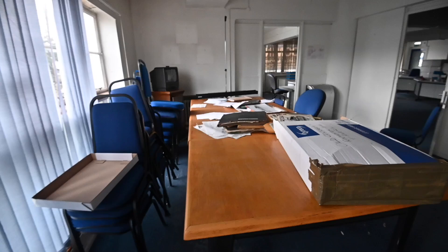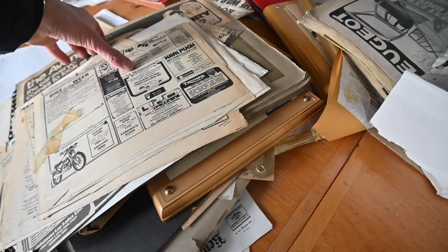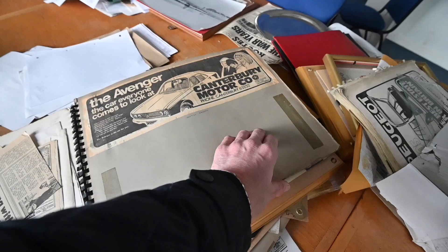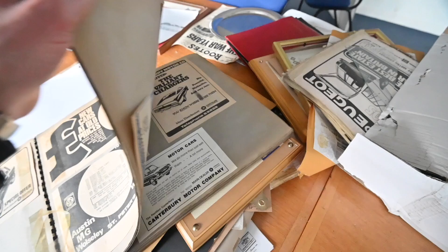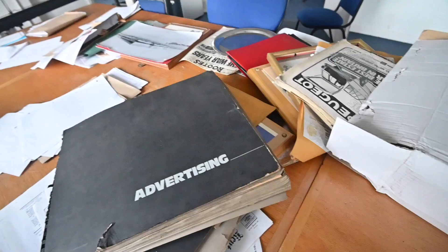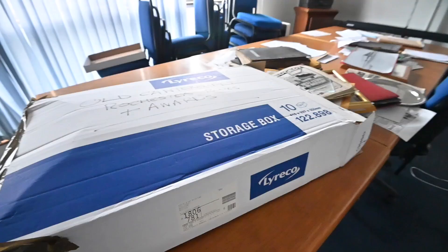There's more history here — advertising materials. This is a cuttings book of all the adverts from the Northgate Garage Renault in the Kentish Gazette. An Avenger GL Saloon, a regal estate. April 1975 — someone's job was to go through the local papers where they'd advertised and cut and keep them. There's a Cavalier 305 described as the best estate car in Britain. I hope someone saves this. There's some glass there — I won't move that; someone could get hurt.